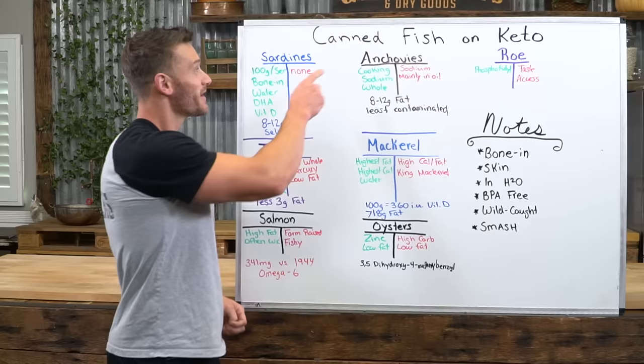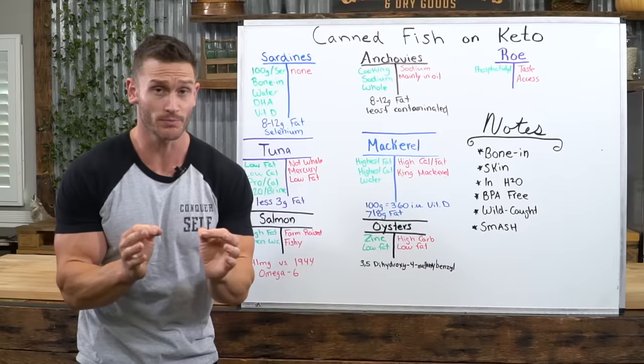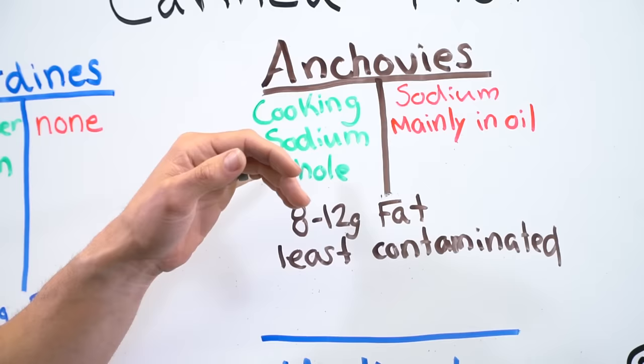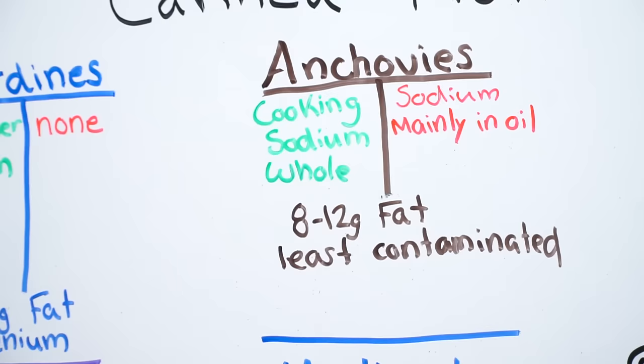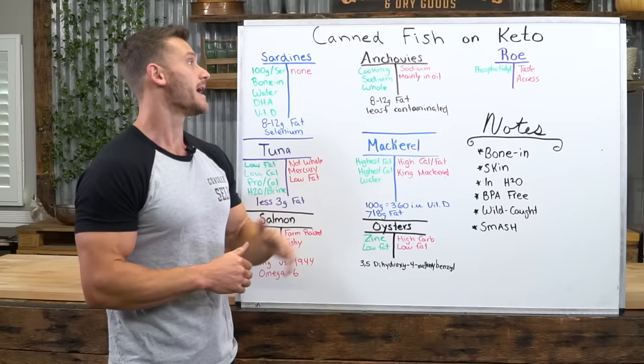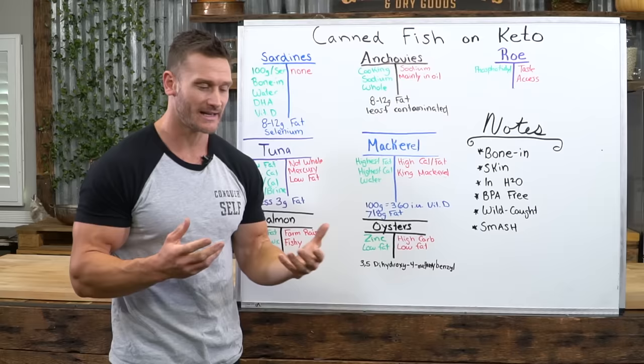Now we move into anchovies. Anchovies are an amazing fish — amazing for cooking. They're stable, so you can cook them and a lot of the healthy fats remain intact; they don't denature easily and there's not a lot of lipid peroxidation. Sodium-wise, if you're on keto or fasting and want to replenish your sodium, that's actually a good thing. Easy to get them whole — they're very small so you get the bone and the skin. The downsides: if you're not keto, there's a lot of sodium. And it's very hard to find them in water — almost all anchovies are in oil.